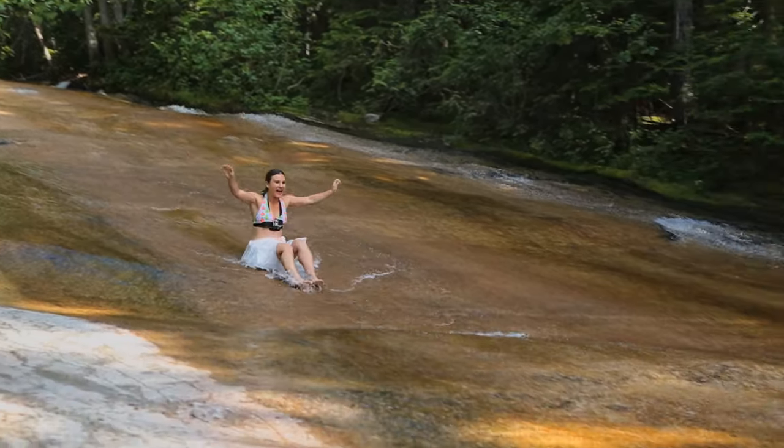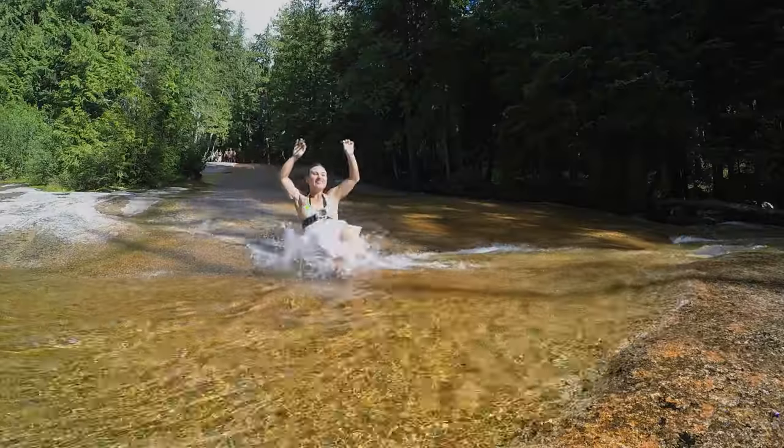We all love to go to water parks, but at Priest Lake there's a pretty special place with some naturally built slides for you to enjoy. This is one of the most unique experiences I've ever had and something you won't find anywhere else.